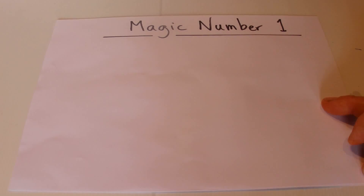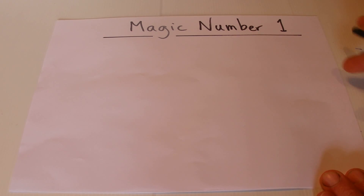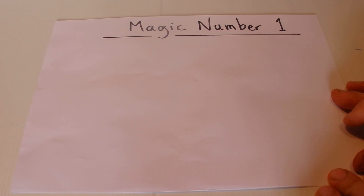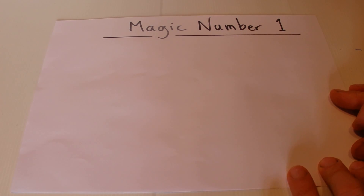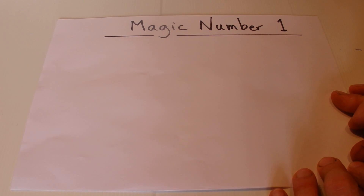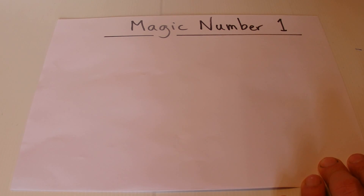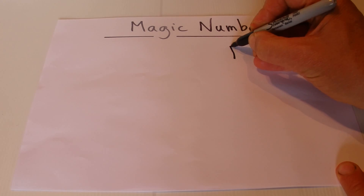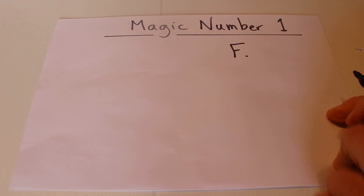Hi there! Today I'm going to show you a great math trick that you can try out on your friend. I'm calling this the magic number trick, and this is the first one in a two-part series on magic numbers. This involves trying the trick out on your friend — you'll rock up and ask your friend for a four-digit number.